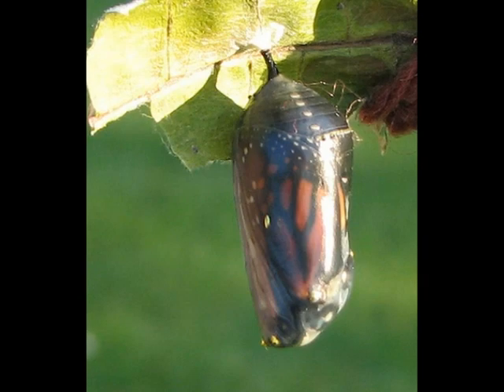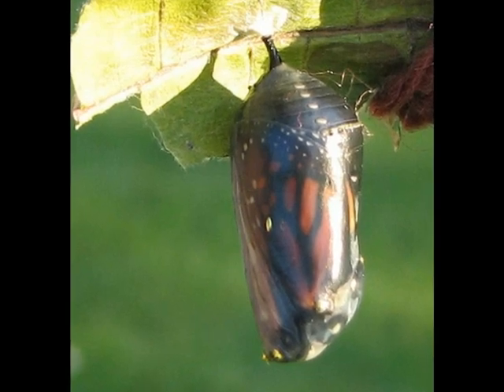This is a butterfly making a chrysalis under a leaf. These are two teenage girls.